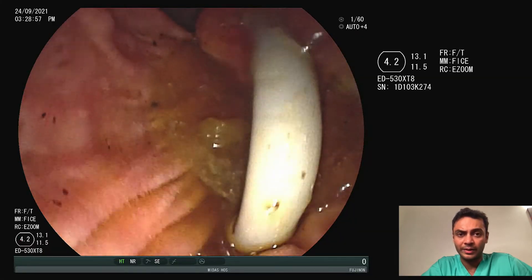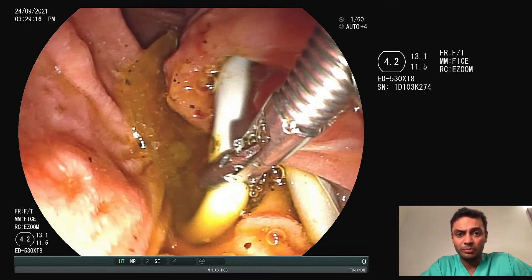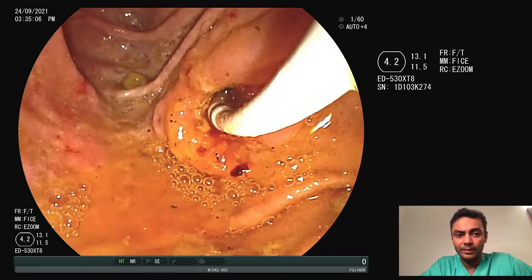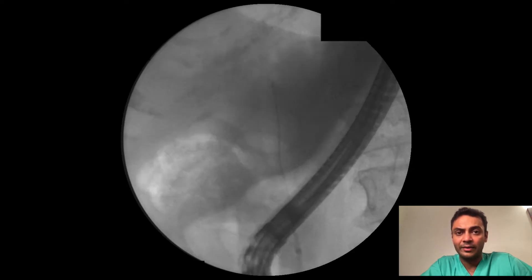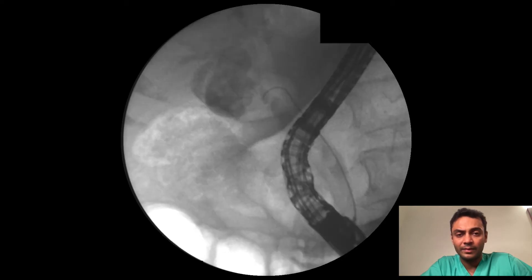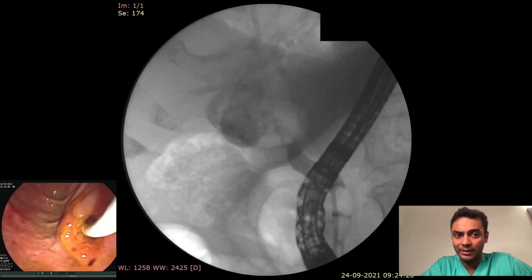Therefore, we switched to the ERCP scope and the previously placed plastic stent from the bile duct was removed. A balloon catheter was advanced into the bile duct. Selective cannulation of the cystic duct was attempted and eventually accomplished, but the wire could not be advanced into the gallbladder to place a stent.